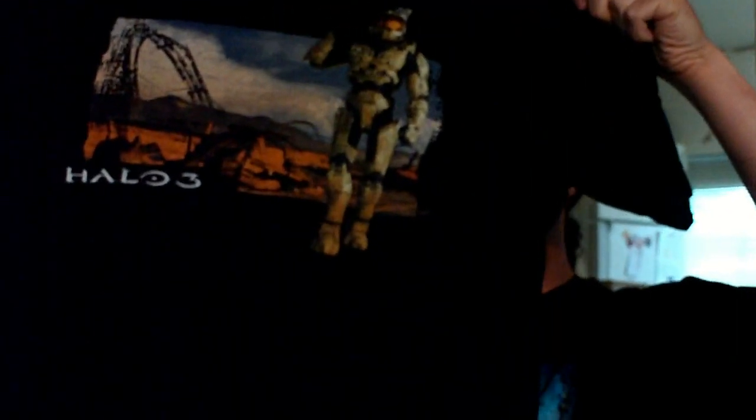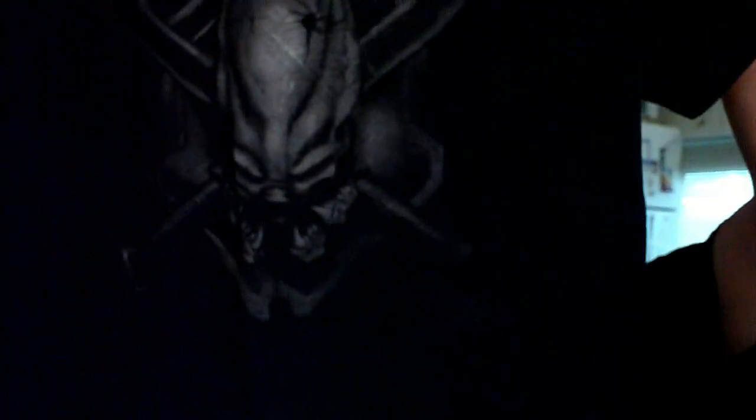Got some t-shirts — my grandma picked these up for me. Halo Wars, and they're all Halo by the way. The tags say Xbox 360 on most of them. Got a Halo 3 and another Halo 3.